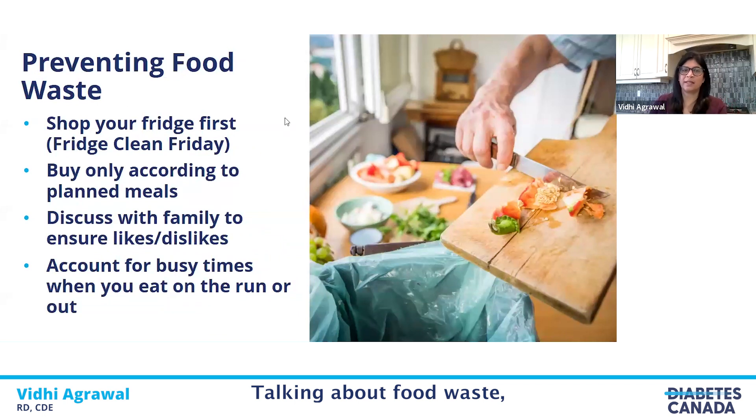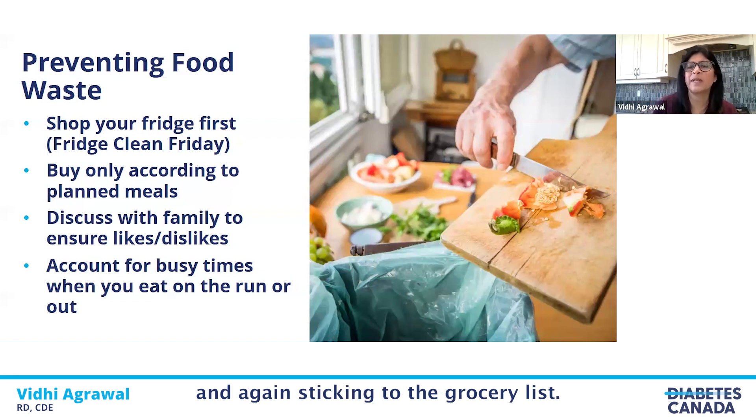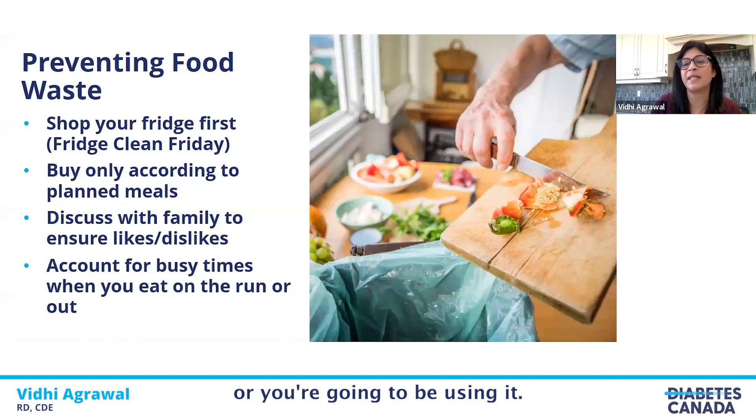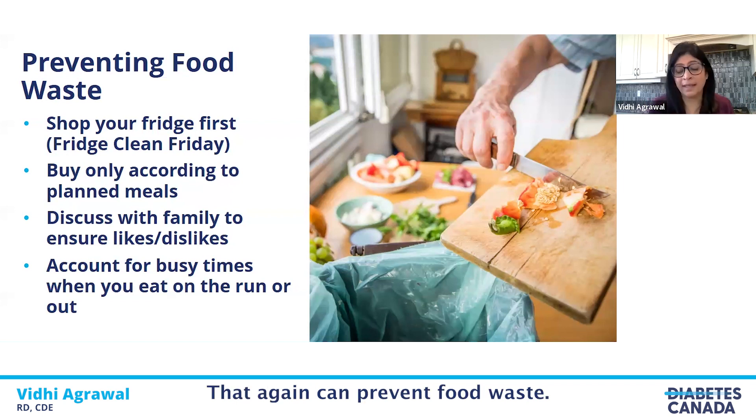Talking about food waste: we discussed best before dates as a great way to prevent food waste. Sticking to the grocery list and buying only what you need is key. Just because an item is on sale is not a good reason to buy it — only buy it if it fits into your meal planning or you're going to use it. When buying foods, discuss with family when making the meal plan, knowing what people like and buying only items your family will eat, which again can prevent food waste.